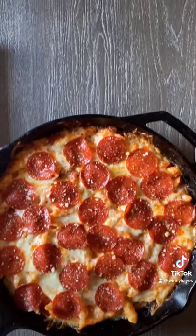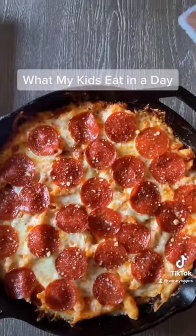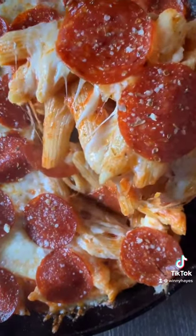For lunch, I made pasta pepperoni pizza, and I also gave them some veggies to snack on while this cooled down a little bit. And no, they did not finish this whole pan — it was a lot of food, and we had some leftovers.